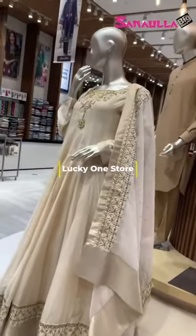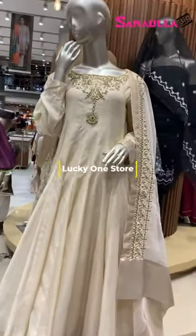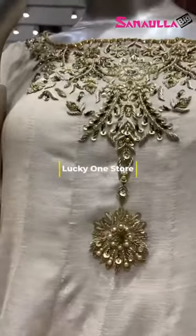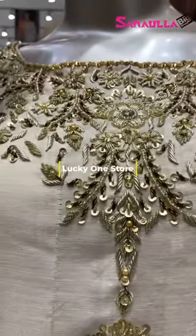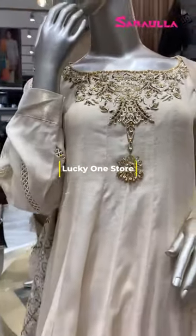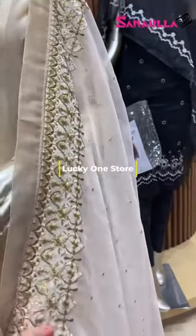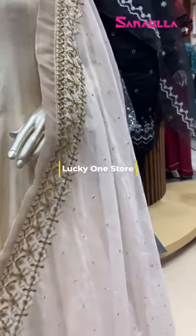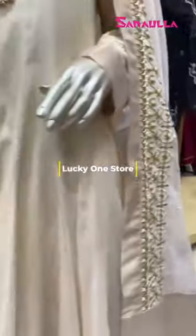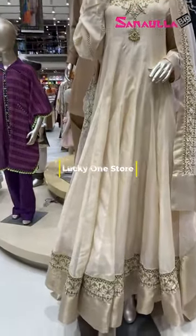Here we have a beautiful front-end display at our Lucky One's store and I'm in love with this dress. Just look at the intricate detailing on it — this technique is done with the whole neckline. It's a very royal sort of frock.